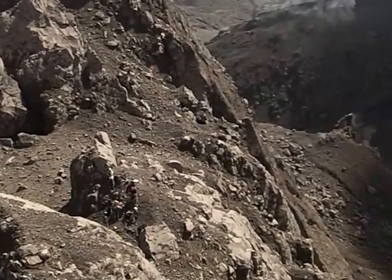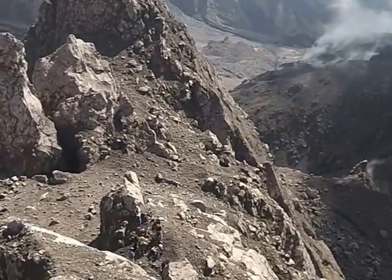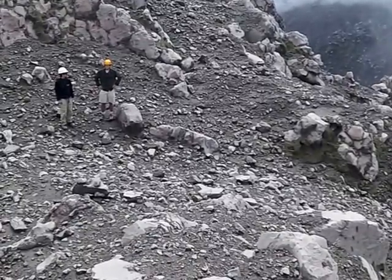Down below is our team, including Armando Pineda our guide, and several students who we will meet later. Hey there Jake and Danny, students from North Carolina and New Mexico Tech.